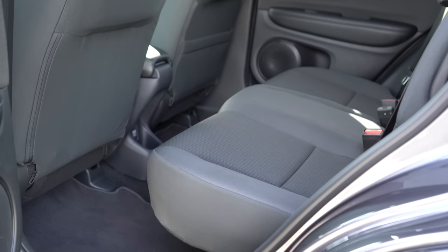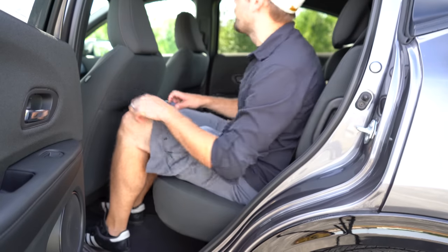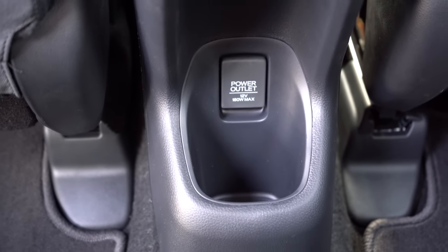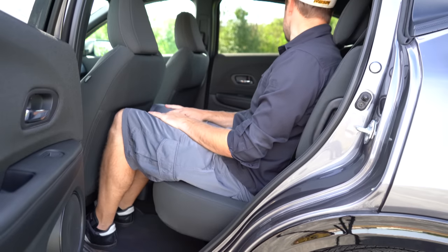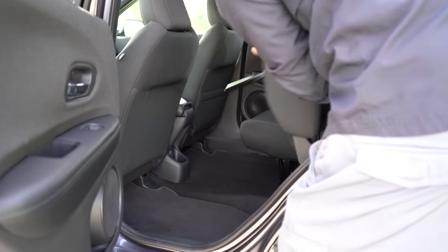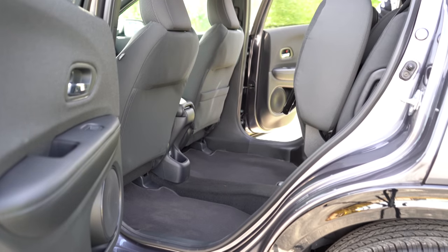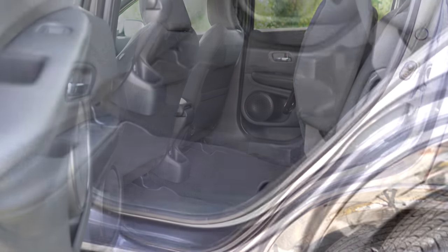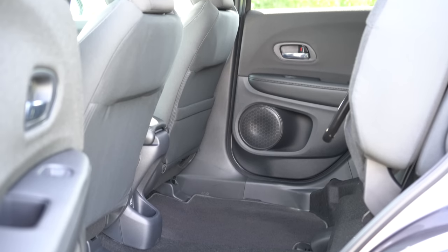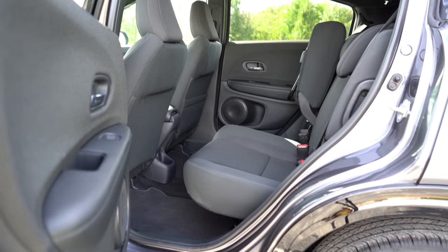Rear legroom comes in at 39.3 inches — even at six feet tall there's good space back there. Rear passengers also get a 12-volt power outlet and a single cup holder; no rear center armrest cup holders unfortunately. But the very best part about the HR-V is the magic seats — also found on the old Fit. You simply lift underneath the seat, press it back, and fold the bar down, which locks them in place. You can do it on both sides. If you have a large dog, for example, they can actually stand up or lay down back there. It's a ton of space with the magic seats — I absolutely love that feature especially for the size of this SUV.